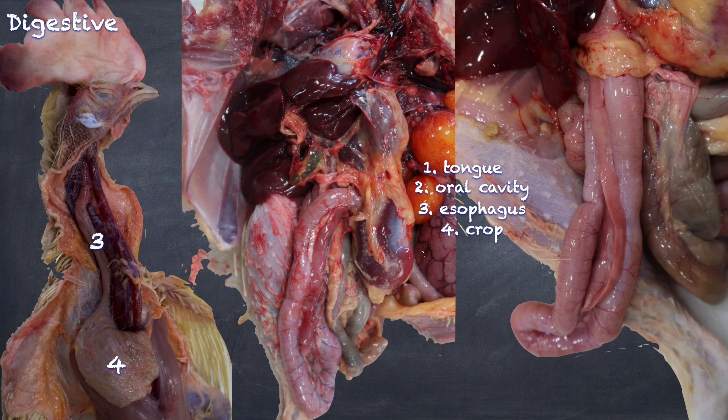From the crop, we will go then into the stomach. We will see that in flesh and fish-eating animals, they have more of a simple stomach for chemical digestion. Whereas in seed-eating birds, the stomach is divided into a digestive portion — the proventriculus — and also a muscular grinding portion known as the ventriculus.